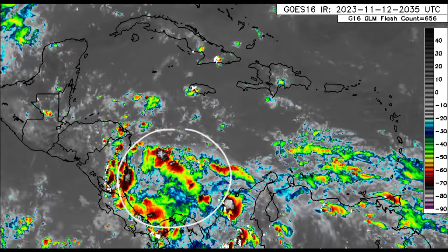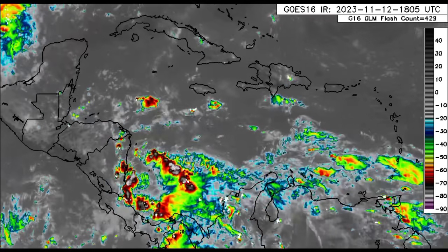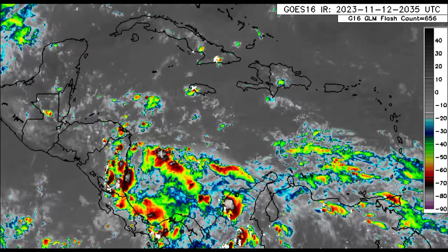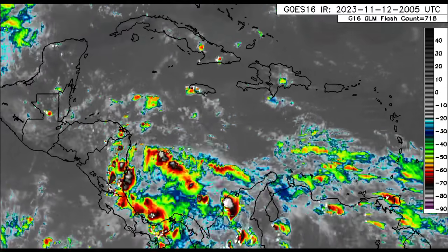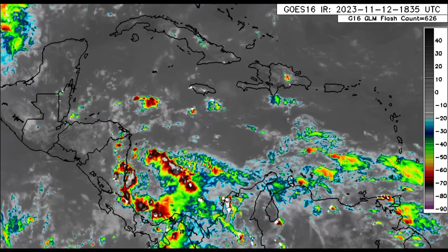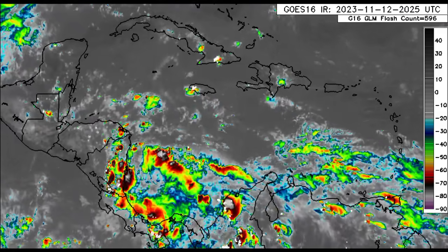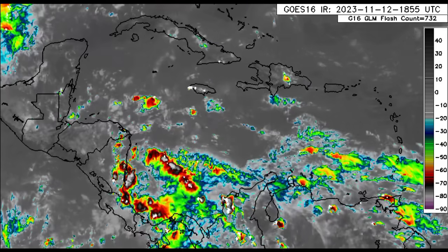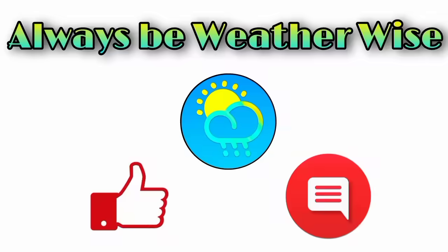We are already seeing activity developing in the southwest Caribbean, and it is pretty likely that we're going to see a tropical depression — maybe even a tropical storm — form. The next name on the list is Vince, but development will depend on how conducive the environment is. I'll be going into a lot more detail with the latest expected tomorrow morning, so stay tuned. If you have any questions, leave them in the comments, and remember to always be weather wise.